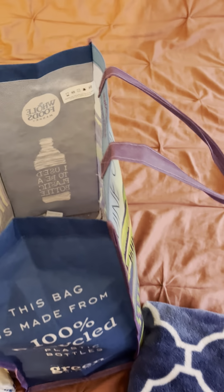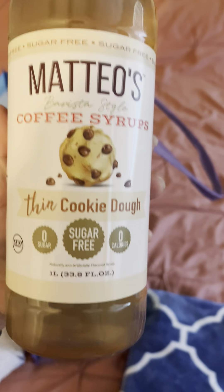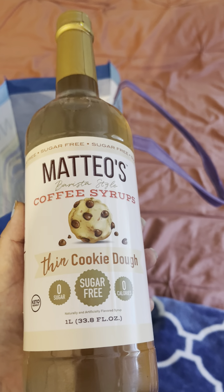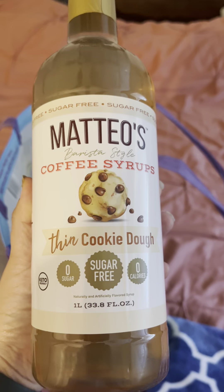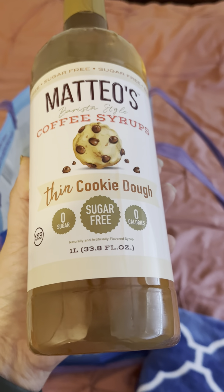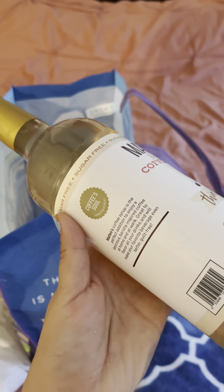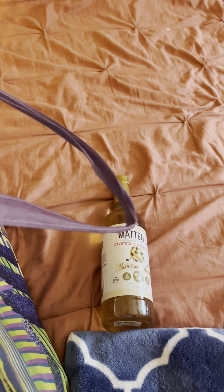At TJ Maxx I only got one thing. I only got this syrup — I was out of my syrup and I haven't been able to find the brand I like in the last few months. I figured I'd try this one — it's Mattel's coffee syrup in the thin cookie dough, zero sugar, sugar-free. I just like putting this in my coffee in the morning, so hopefully it's good!